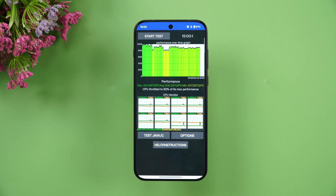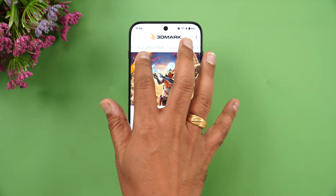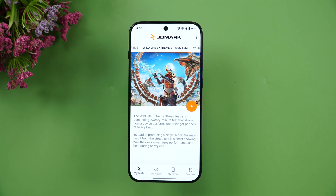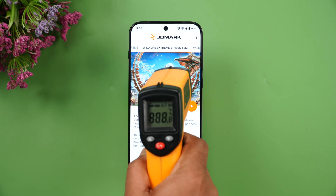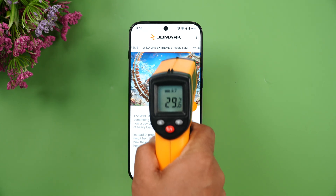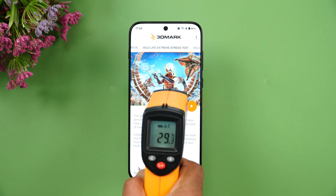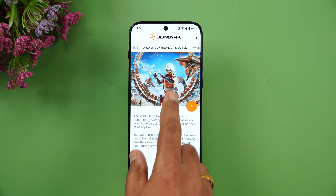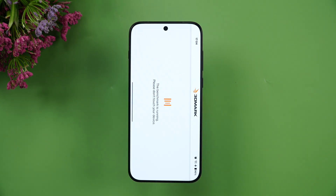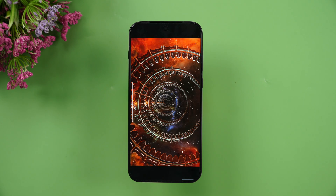The next test is the 3DMark Wildlife Extreme stress test. The battery is currently at 96%. Let's check the temperature — it's around 29.8 to 29.9 degrees. This is a 20-loop test and we'll wait for it to complete to see how stable the device is under heavy load.